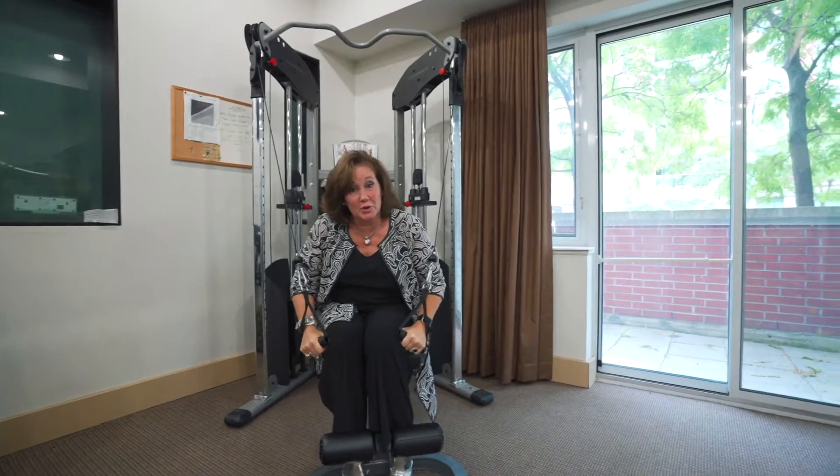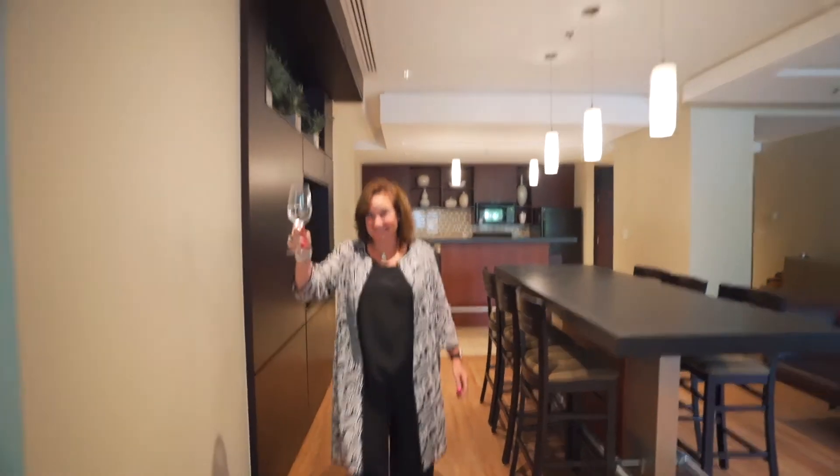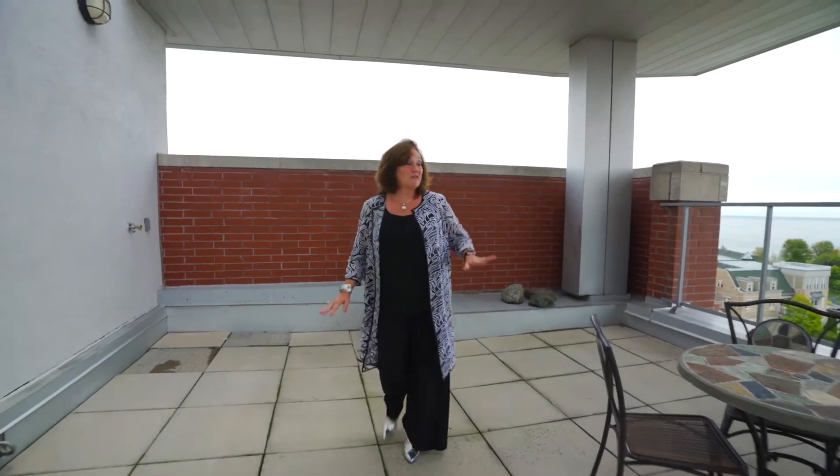A well-equipped fitness room, a fabulous party room that accommodates up to 60 people, and you can enjoy fabulous views from the rooftop Vista Terrace.